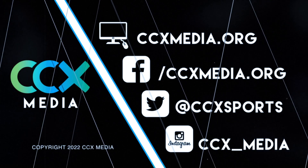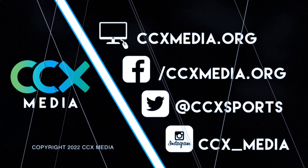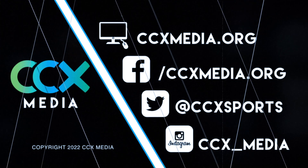Find more prep sports games and highlights at ccxmedia.org, and follow us on social media.